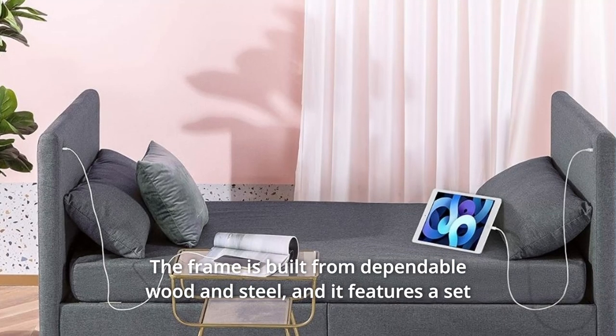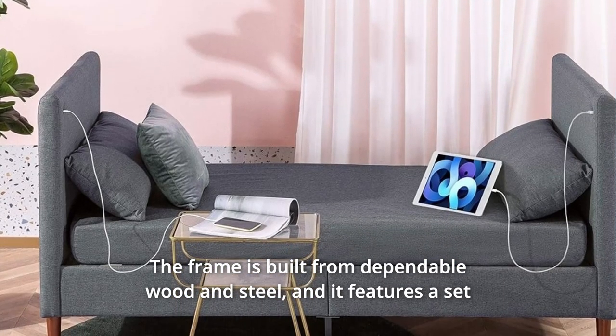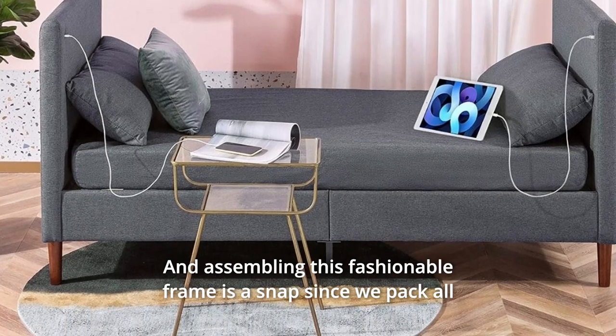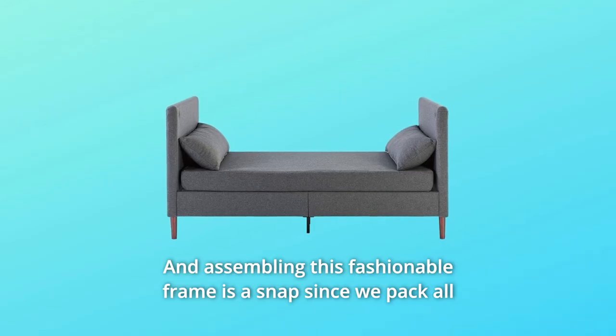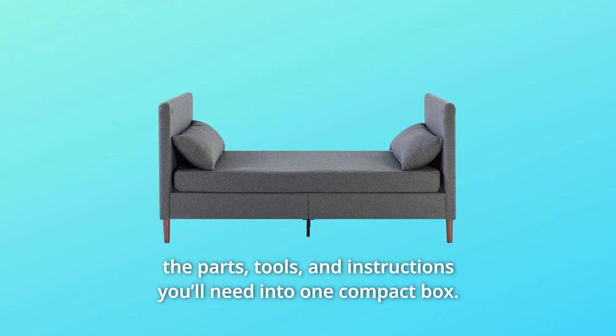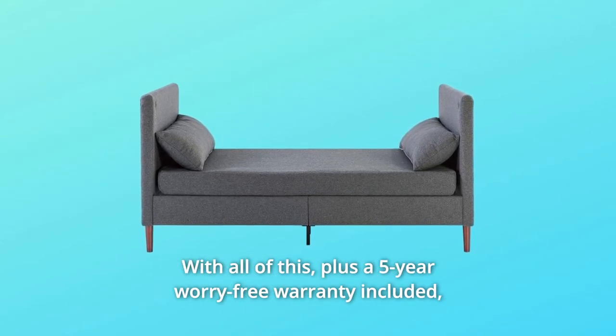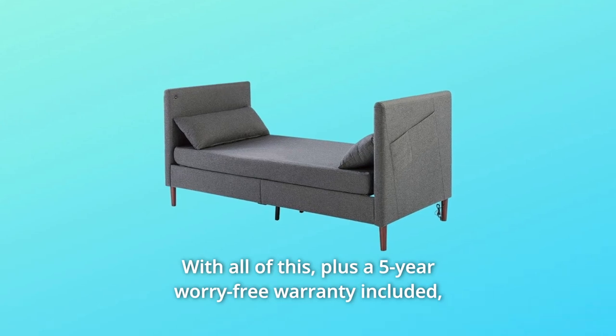The frame is built from dependable wood and steel, and it features a set of sturdy wood slats made to support any mattress without a box spring. Assembling this fashionable frame is a snap since we pack all the parts, tools, and instructions you'll need into one compact box.